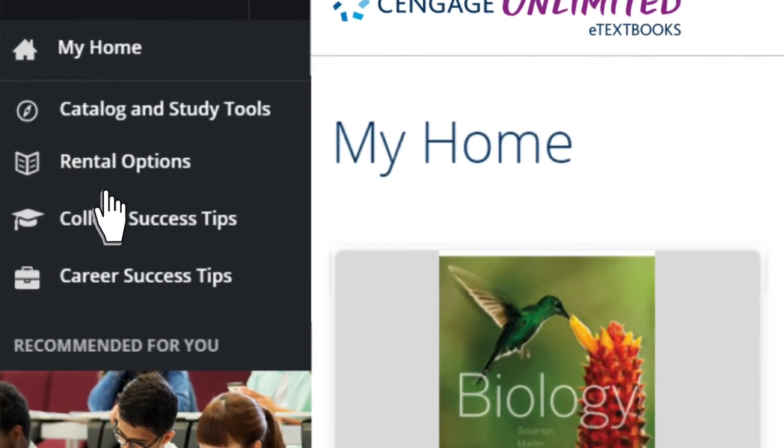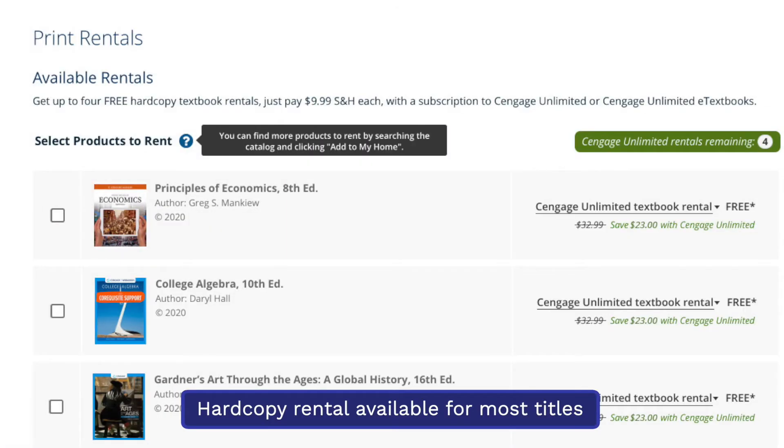If you prefer hardcopy textbooks, Cengage Unlimited eTextbooks has you covered. You can get up to four free hardcopy textbook rentals with your plan — just pay shipping and handling per book. Return shipping is on us.